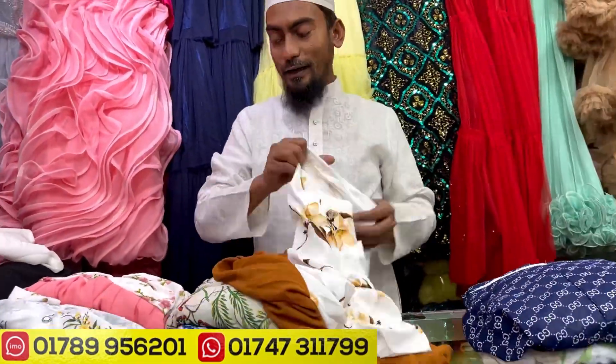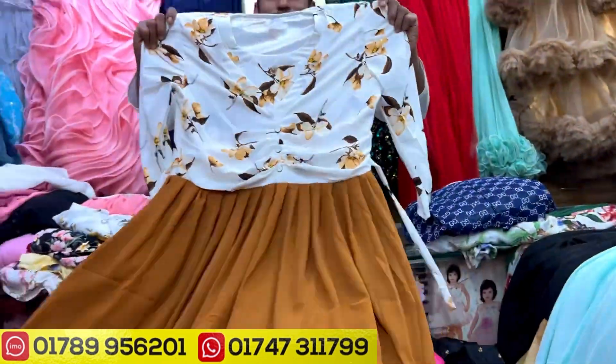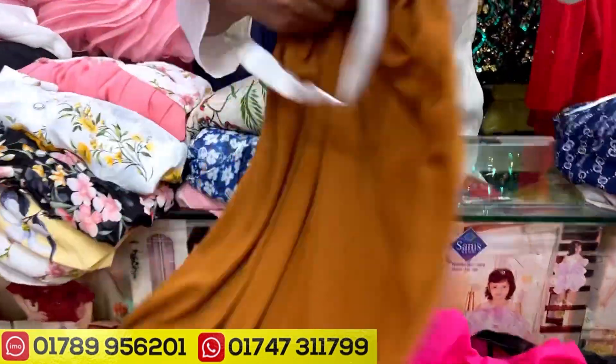You look at this — it's a beautiful color. You look at the heat color. Wow, it's a mustard color. Now it's a really beautiful combination. I think it's good. I think it's the same price.